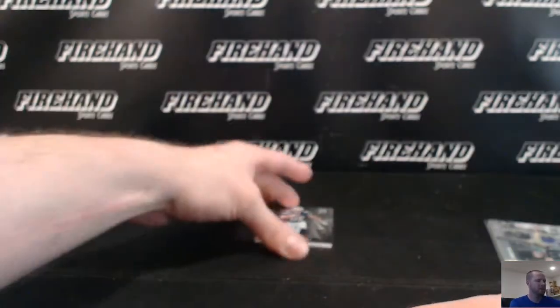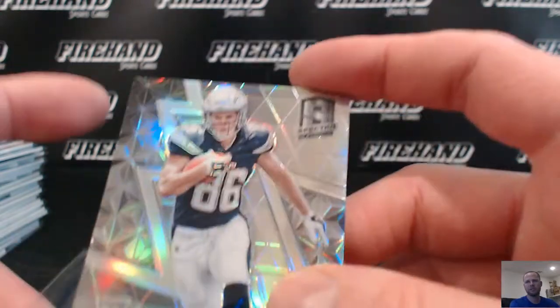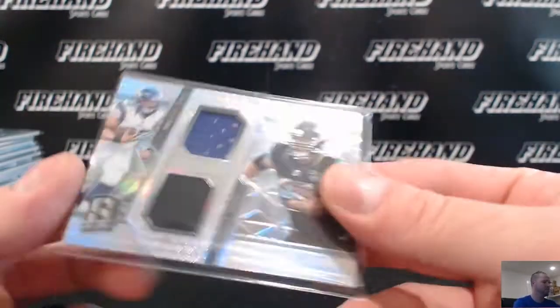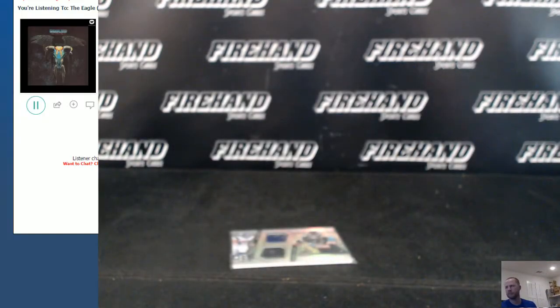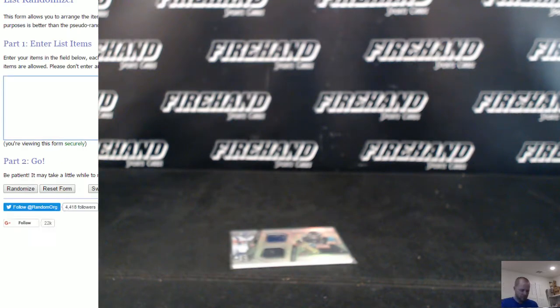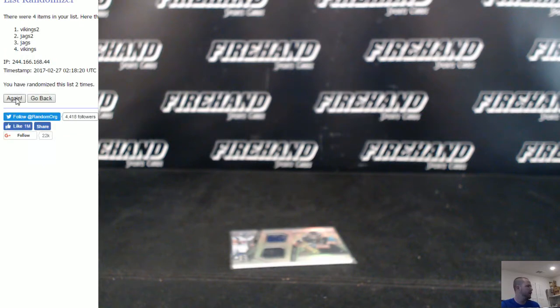Final card: Hunter Henry the 99 version for the Chargers, going to A. Diesel. That's gonna do it for the break — barring this one right here. Duel: Toby Gerhart Vikings versus Jags. Two times — one, two, and three.